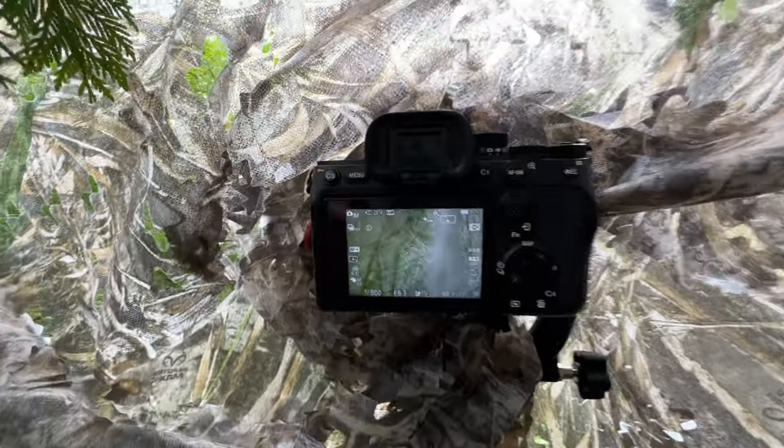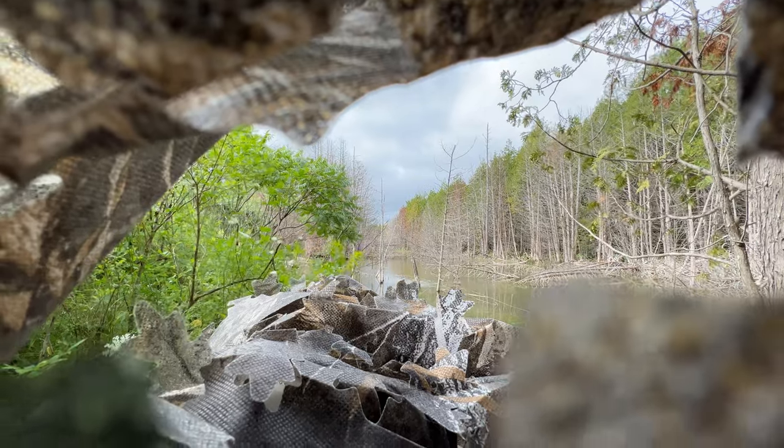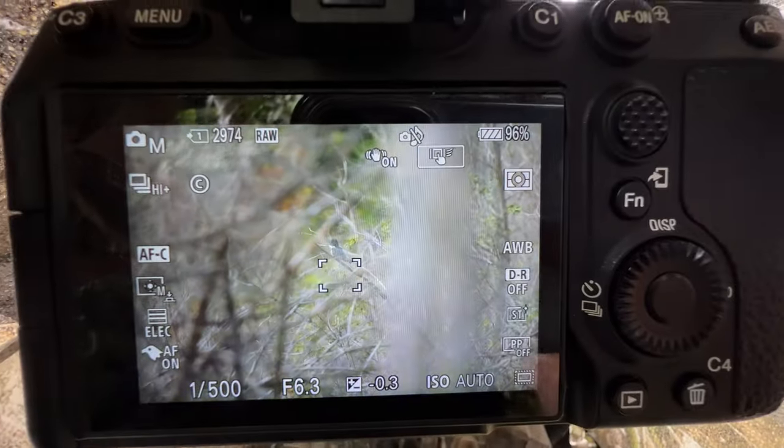Downside today — it's extremely windy, so it's going to be difficult to keep the end of the lens covered. Now we wait.